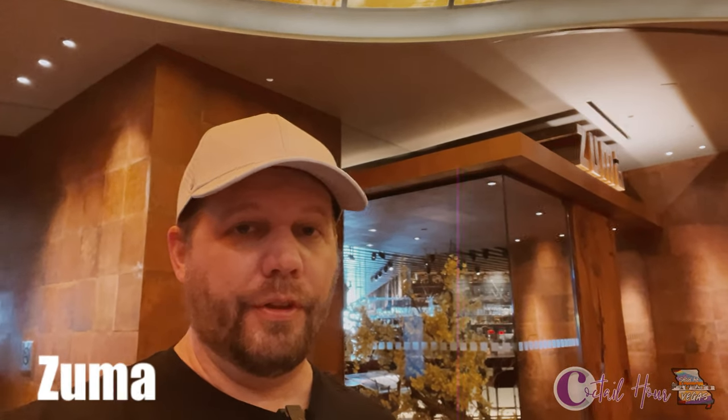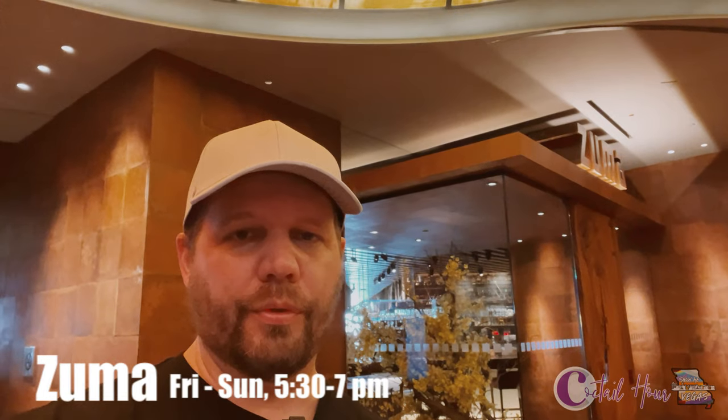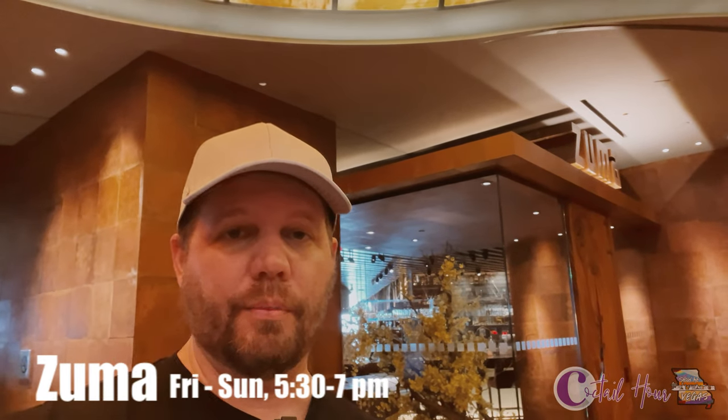Zuma is an upscale Japanese restaurant. Their cocktail hour is Friday through Sunday from 5:30 to 7 p.m. They've got individual small plates starting at seven dollars and specialty cocktails for fourteen dollars.